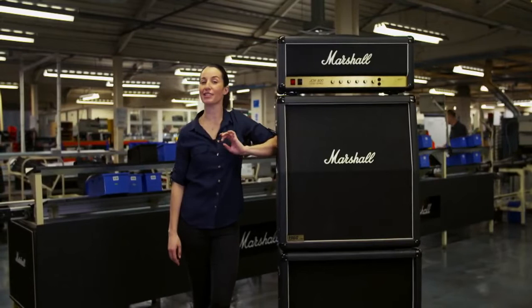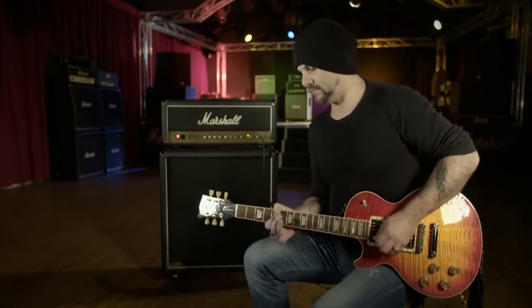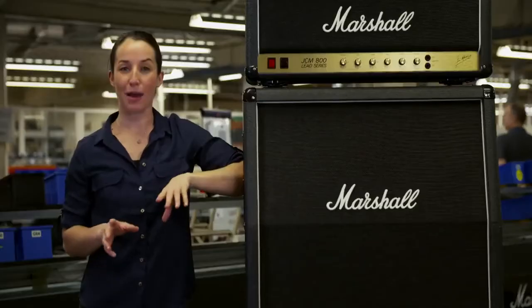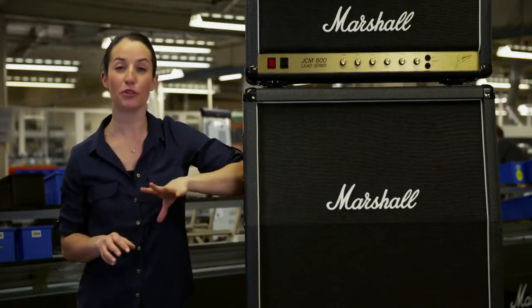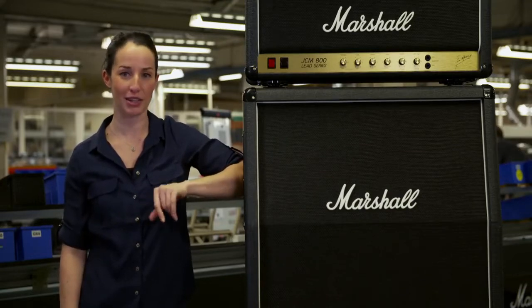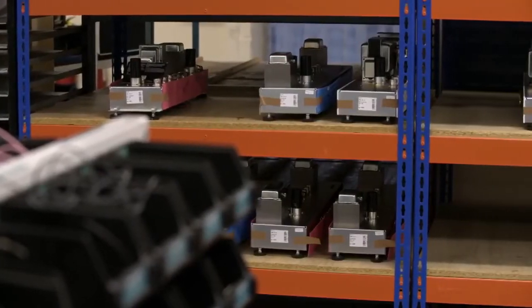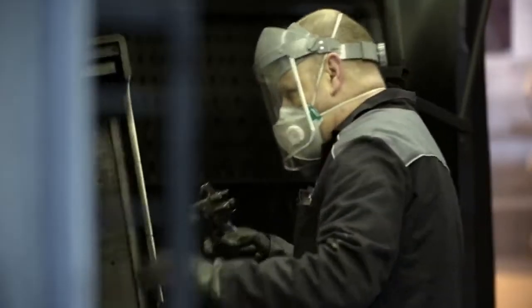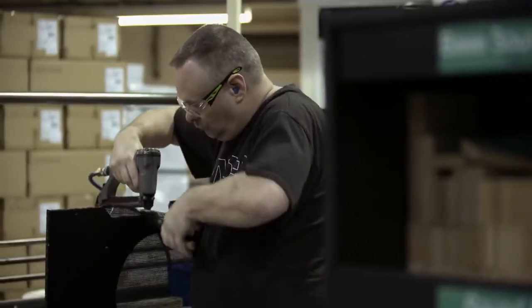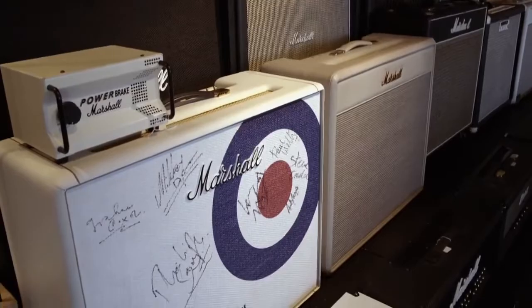Most of the guitar heroes of the last 50 years have played their instruments through a Marshall. The story of these amps goes back to the early 1960s — a humble beginning. The very first models were assembled in the back of a drum shop in West London. Now they have a thriving factory producing over 300 amps a week. The man who owned the drum shop was Jim Marshall, and musicians who had become some of rock's biggest stars persuaded Jim to build amplifiers and speakers that were better and cheaper than the Americans. Pete Townsend, guitarist with The Who, was one of them.